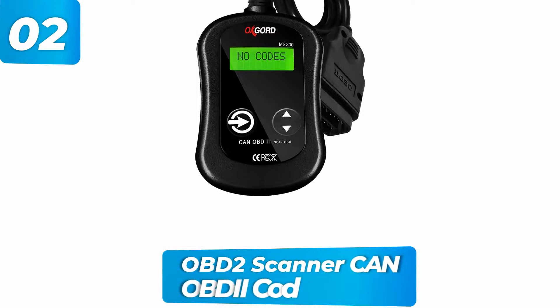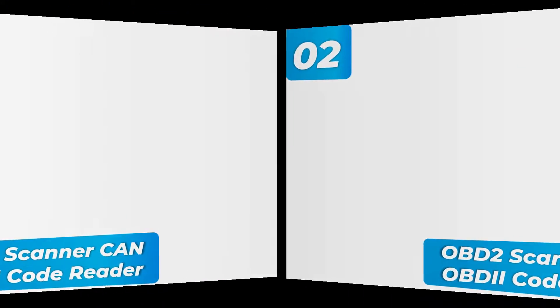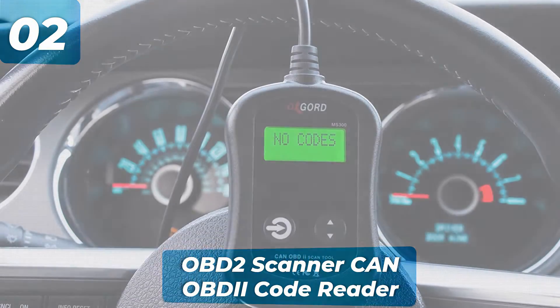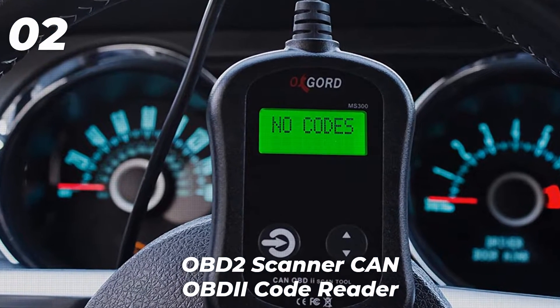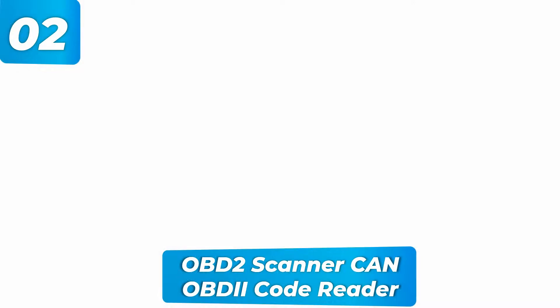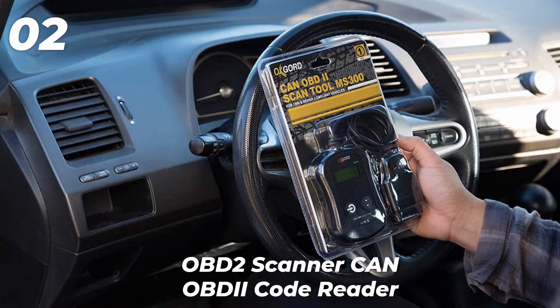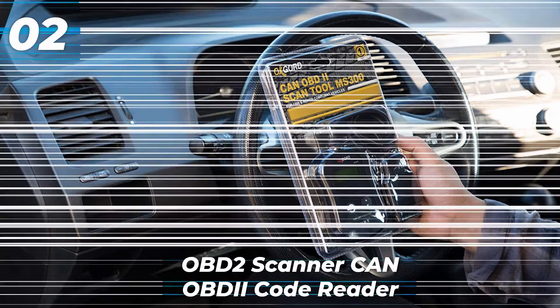OBD2 scanner, CAN OBD2 code reader. This machine is a portable scanner that provides excellent diagnostics, whether you're a layman or a professional car mechanic. It has a high-quality LCD screen that clearly displays error codes and provides repair suggestions. This device is battery-free, drawing power from the datalink connector when you turn on the car's ignition. It has two convenient buttons under the screen to navigate and control the scanner's functions. It helps you avoid unnecessary mechanic visits and fees as you can check your vehicle's status beforehand.